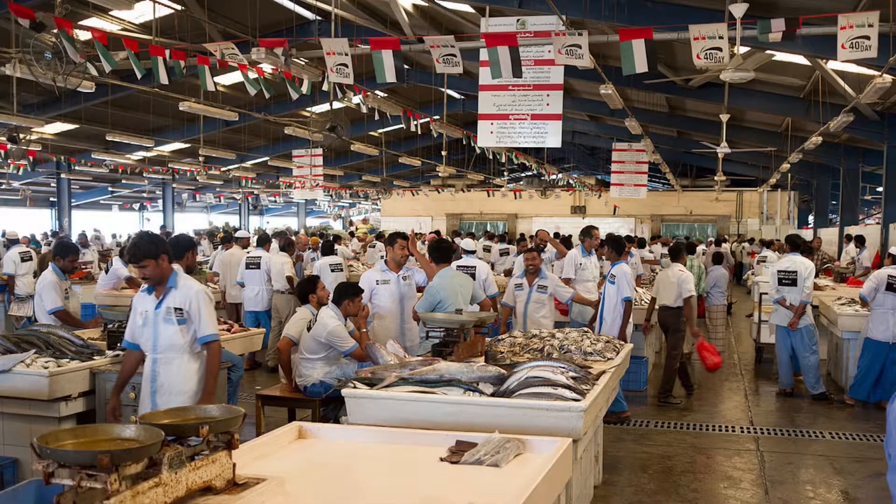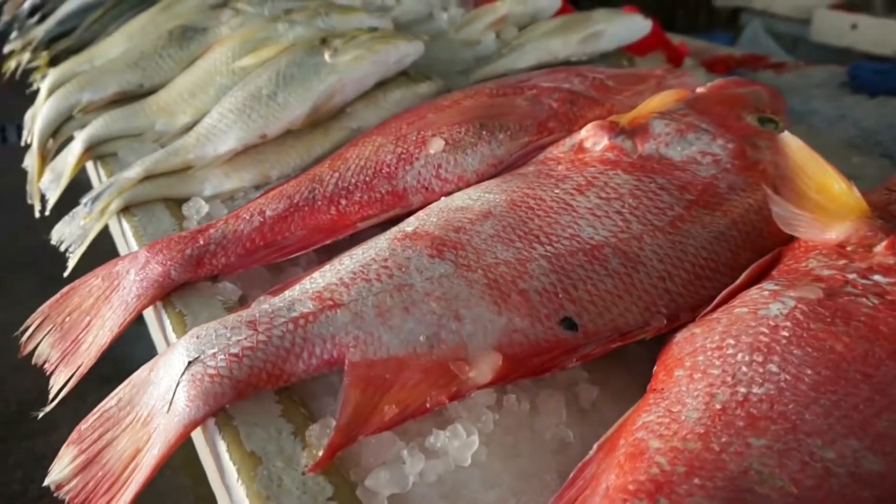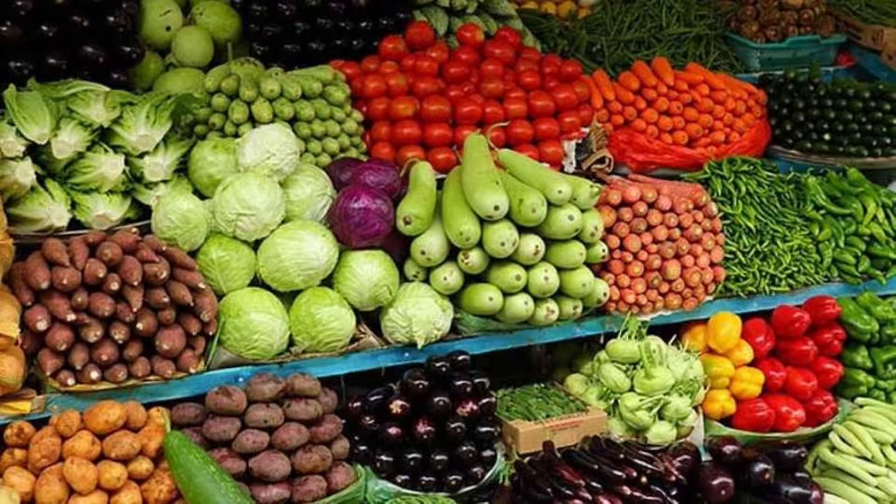Sook — a traditional marketplace of the Middle Eastern region. The first Dubai fish market was opened in 1988 and renovated in 2017. At first, not only could you buy fish, but also fruit, meat, vegetables, and even perfumes.